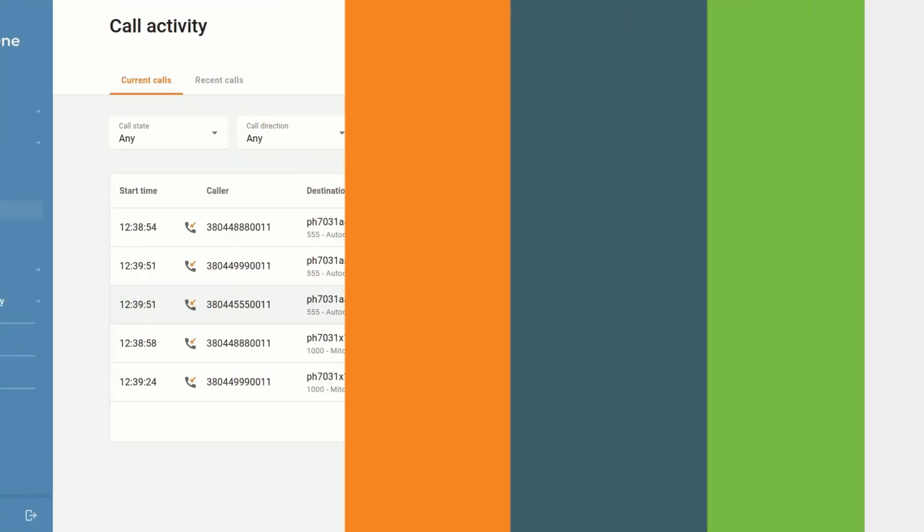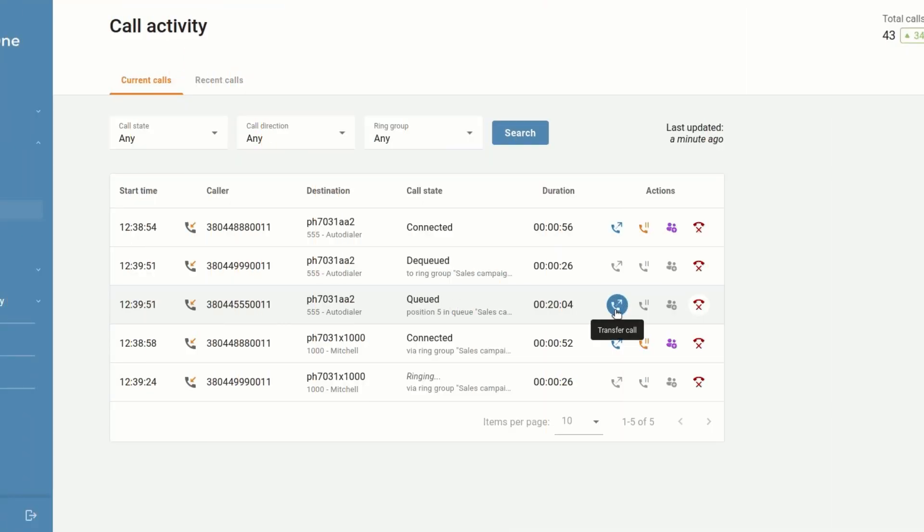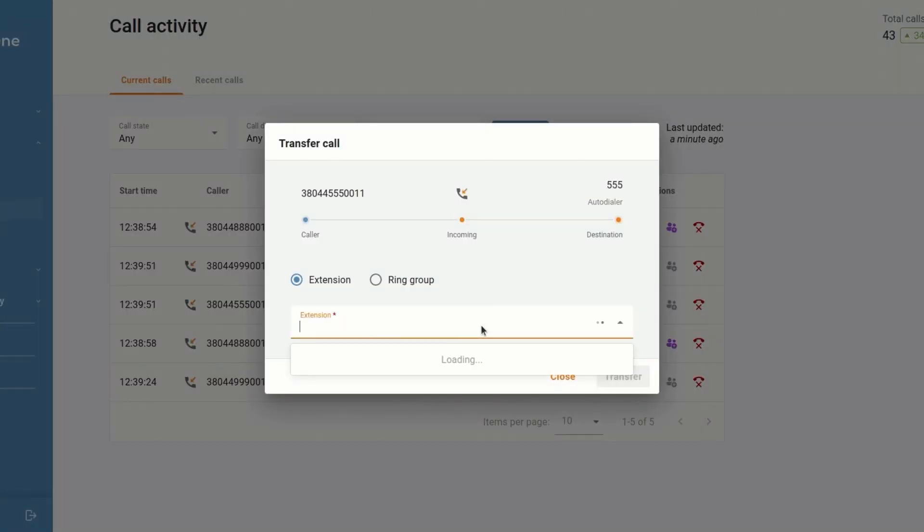Imagine this scenario: a manager opens the call console and sees a caller who has been waiting for sales for 20 minutes and is currently at position 5. The manager quickly checks the situation and decides to take action. Using the call console, the manager can directly connect with the caller, either by transferring the call to another available agent or even by taking the call themselves. This immediate intervention helps to reduce customer wait times and ensures that their concerns are addressed promptly.